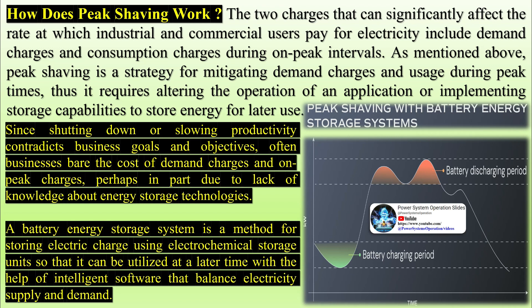Since shutting down or slowing productivity contradicts business goals and objectives, often businesses bear the cost of demand charges and on-peak charges, perhaps in part due to lack of knowledge about energy storage technologies. A battery energy storage system is a method for storing electric charge using electrochemical storage units so that it can be utilized at a later time with the help of intelligent software that balances electricity supply and demand.